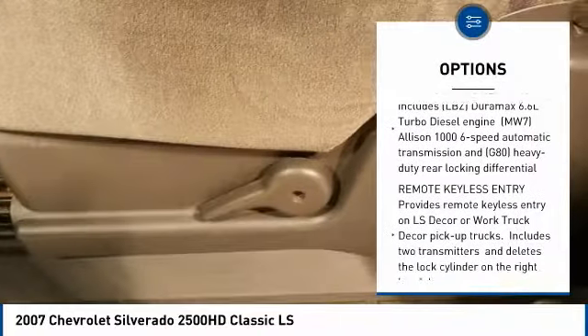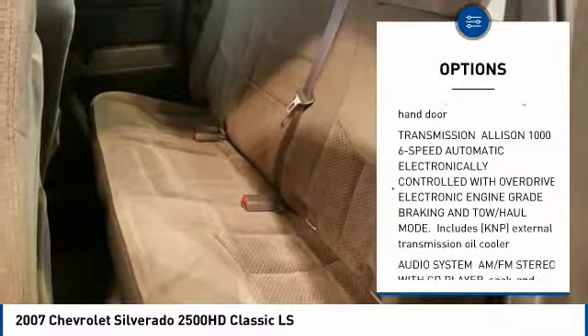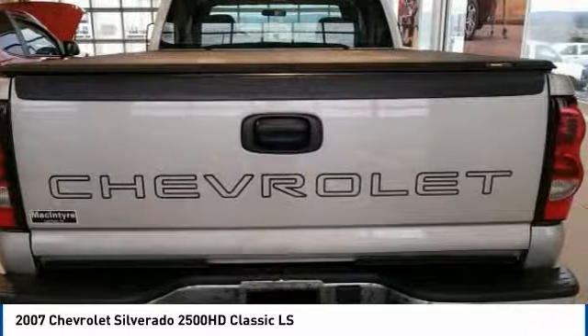Anti-lock braking system, power steering, driver airbag, adjustable steering wheel, four-wheel drive, cruise control, four-wheel disc brakes, AM-FM stereo with CD player, rear defrost, AM-FM stereo radio.